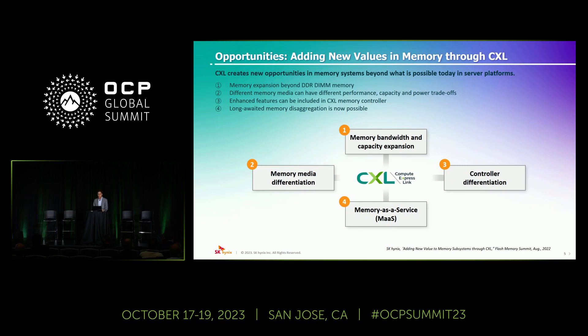We believe CXL will create new opportunities in system architecture beyond what is possible today in server platforms. First, it will allow memory bandwidth and capacity expansion beyond what DRAM channels can offer. Second, since it moves a memory media controller from an SoC to a CXL-attached device, it will allow us to differentiate memory media behind the CXL interface, giving full control of our own memory media and device reliability. Since a CXL device will have a memory controller inside, we can add more value-adding features into our own memory controller to give customers added benefits. Last but not least, it finally gives an opportunity for the long-awaited disaggregation of memory.